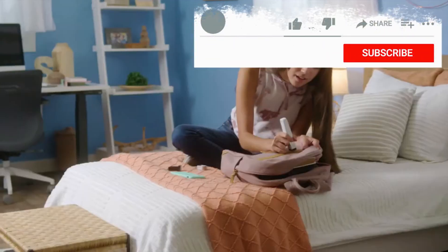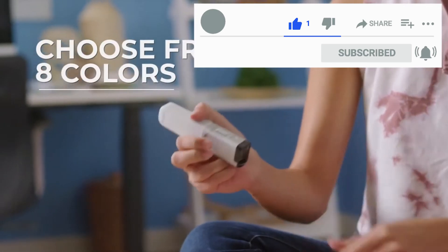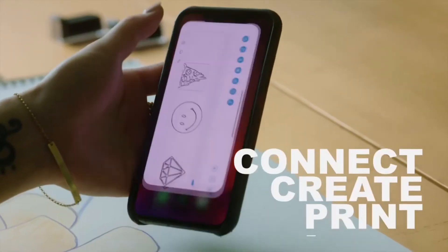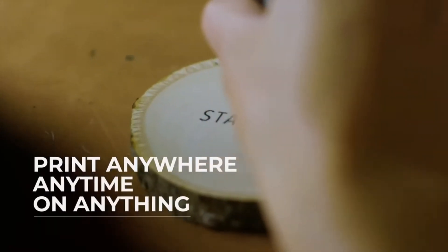Live life with more color. When you're ready to start a new project, swap out the cartridge by selecting from one of eight color options. Freedom at your fingertips. Connect to the CELPIC P1 app to create your designs and start printing the way you want to. Print anywhere, anytime, on anything.